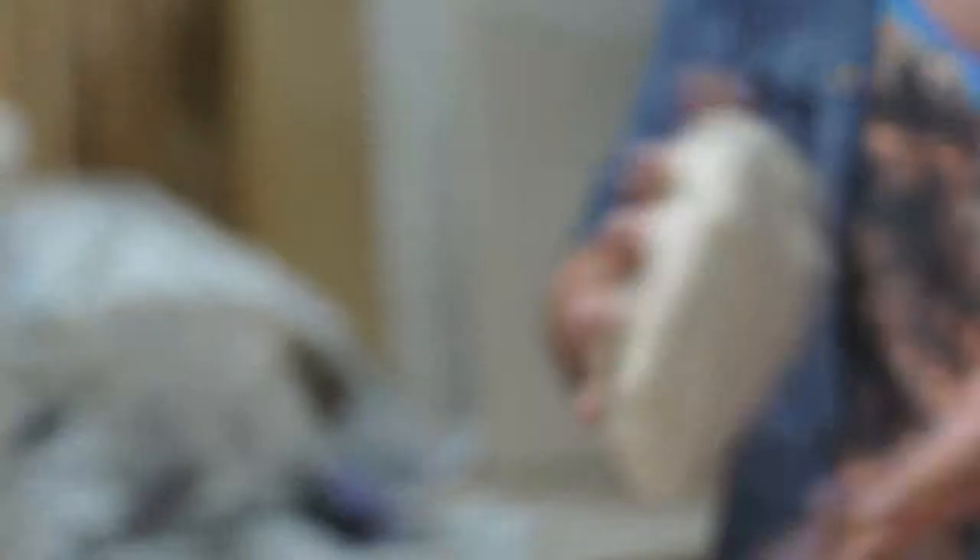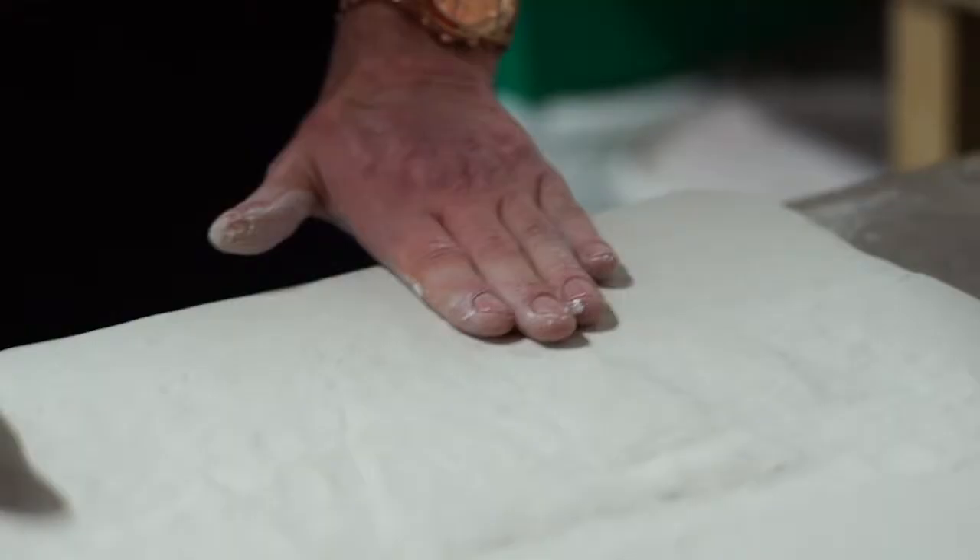My favourite part of the whole process is the making — definitely getting my hands dirty throwing the porcelain or rolling it out. But the most exciting thing about the whole process is watching the work evolve and become something new every day; you can see little bits of it growing and becoming something different and changing.